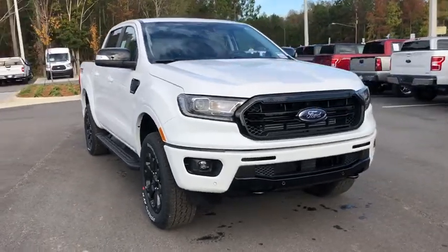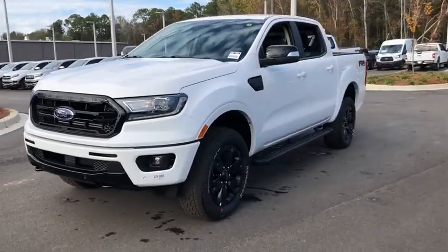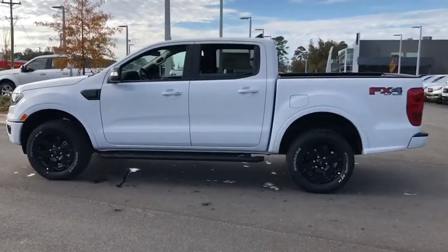Come test drive the 2019 Ford Ranger. Tough inside and out, Ranger proves it's metal. This vehicle has less than 100 miles. Here are some of this vehicle's great options.